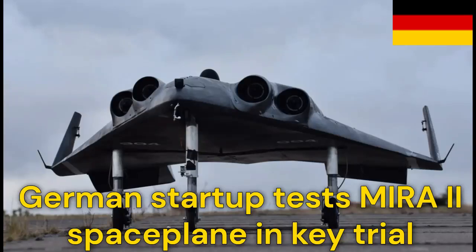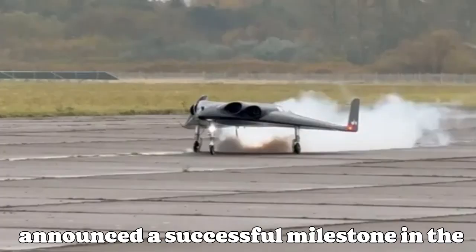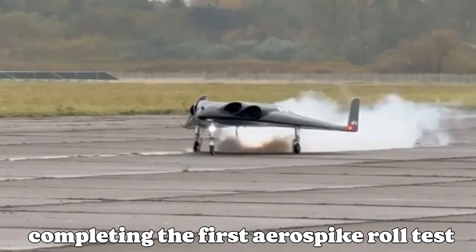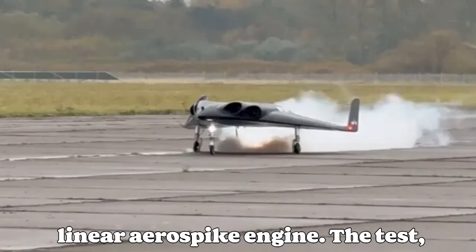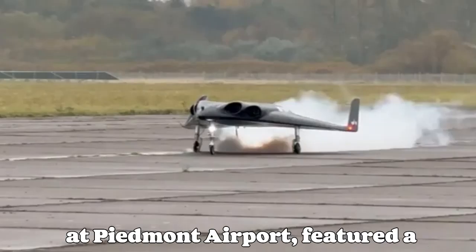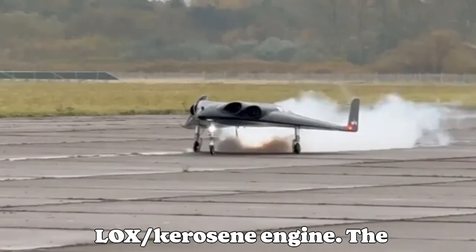German-based Polaris Romfluxage has announced a successful milestone in the development of its Mira-2 Spaceplane, completing the first aerospike roll test with its custom-made AS-1F linear aerospike engine. The test, conducted on Tuesday, October 29, at Piemund Airport, featured a three-second burn of the one-kilonewton LOX/kerosene engine.